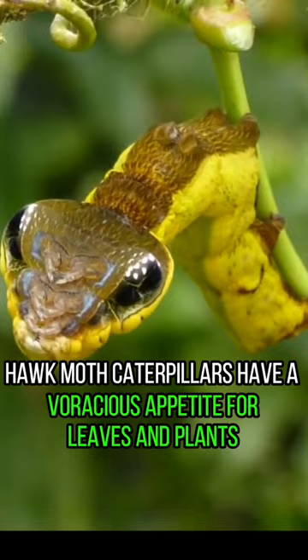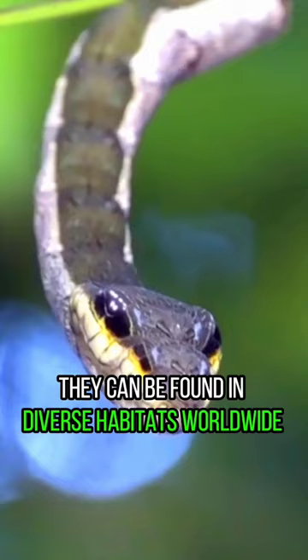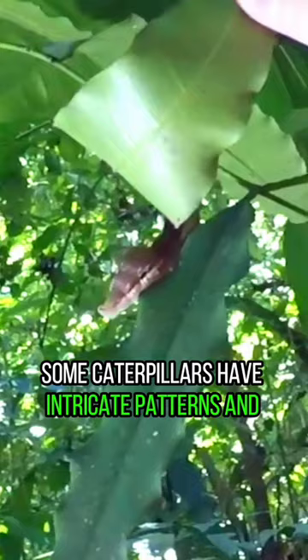Hawk Moth Caterpillars have a voracious appetite for leaves and plants. Certain species make clicking sounds to communicate or deter predators. They can be found in diverse habitats worldwide, from forests to deserts. Some caterpillars have intricate patterns and vibrant colors for protection.